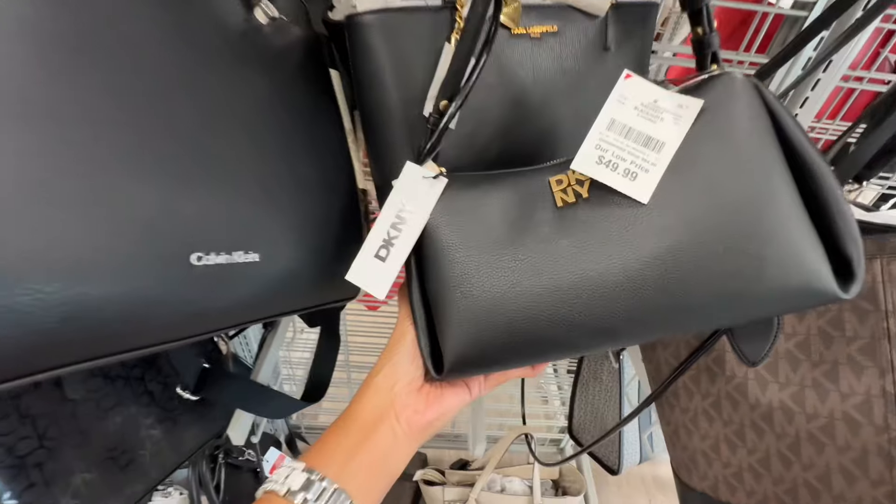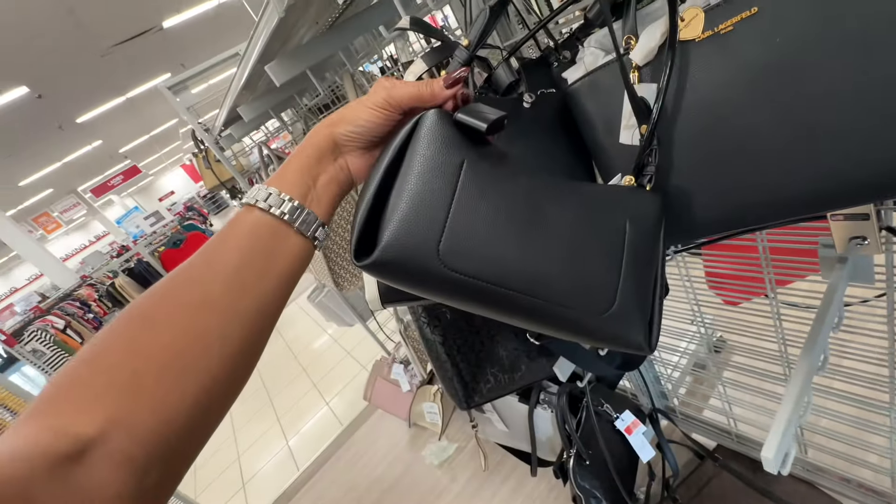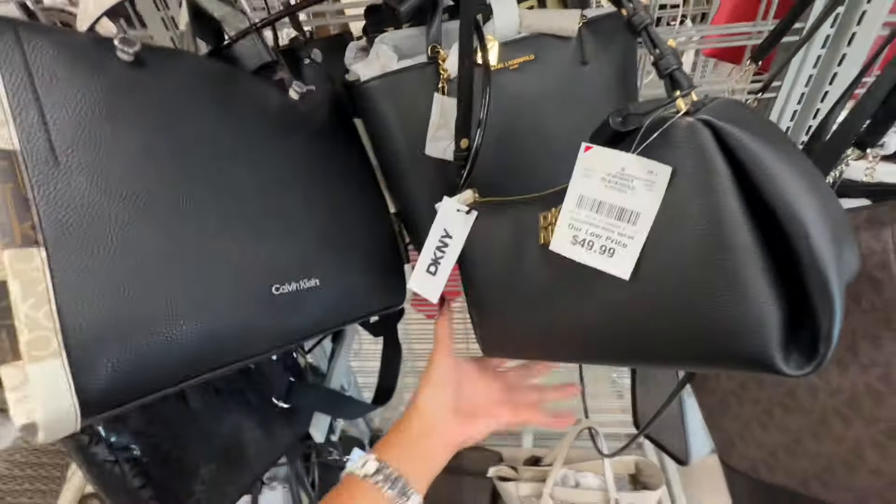Do you like this DKNY? It's a nice little cute shoulder bag — fifty dollars.